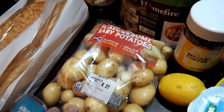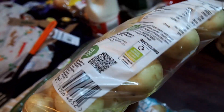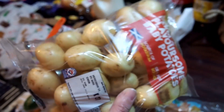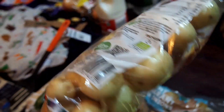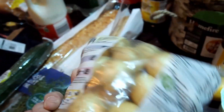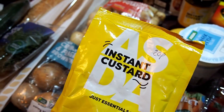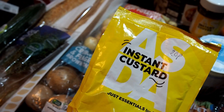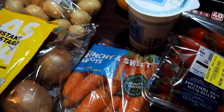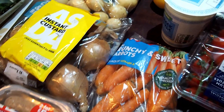We've got some baby potatoes — we had a subscriber recommendation for a recipe to make them absolutely awesome in the air fryer, so we're going to give that a go. That was £1 for one kilo. We've got some Just Essentials custard for a dessert we've still got to make — link will be in the description. We've got some crunchy sweet carrots for the soup — 500 grams for 25p.